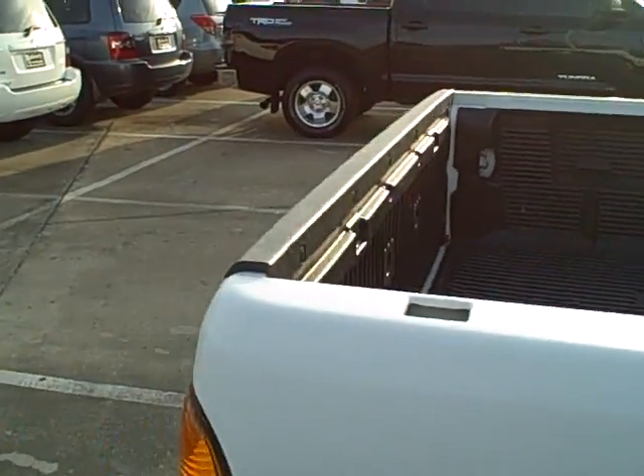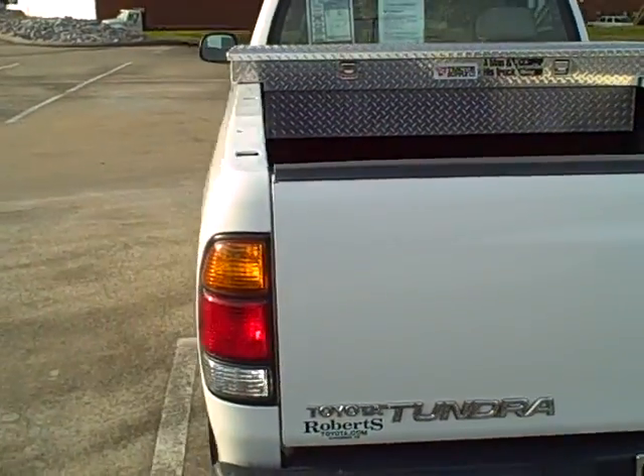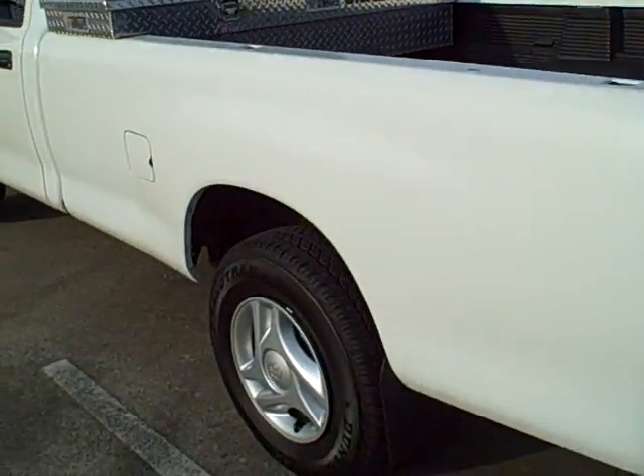White in color, 2004 Toyota Tundra work truck, long bed.